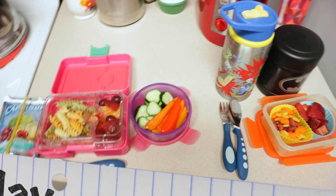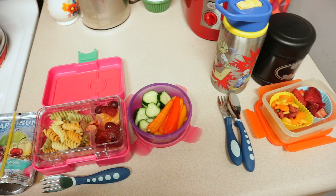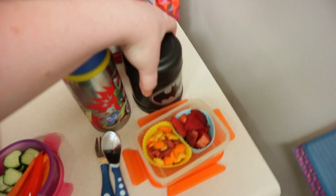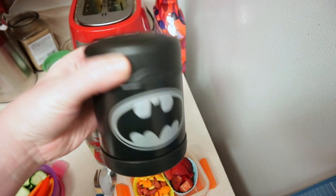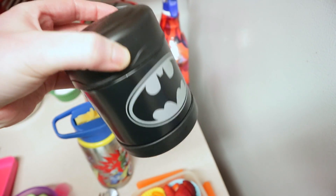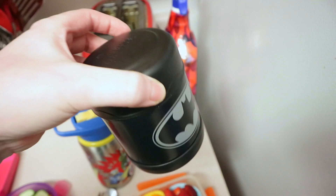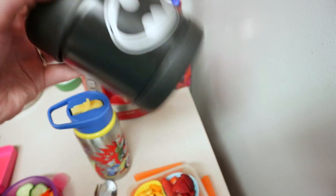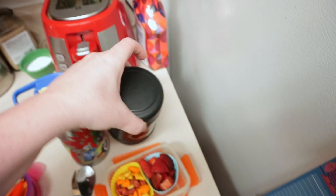Happy Monday. Pardon my voice, I'm still getting it back. Here's what I have for the kids today. Let's start with Nate. I made mac and cheese last night for him, so these are the leftovers. How I keep the thermos hot is you have to prime it with boiling water. I boil some water, pour it in here, let it sit 15 minutes, pour it out, and then I put the hot mac and cheese in here, and it'll stay hot till lunch.